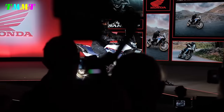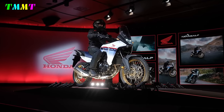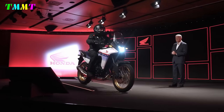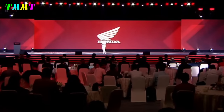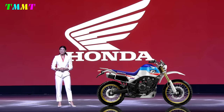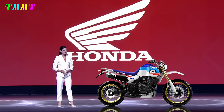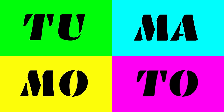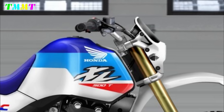After satisfying those who want a new Transalp with the recently presented 750, Honda can think of those who want a modern version of the legendary enduro of the mid-80s — a versatile motorbike that is still highly appreciated today: quite light, very agile, with power that anyone can control but that more than satisfies.